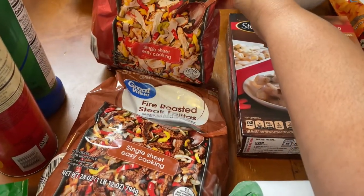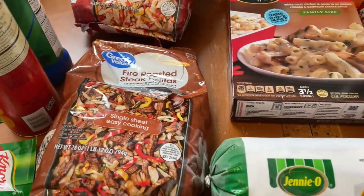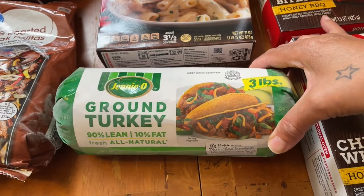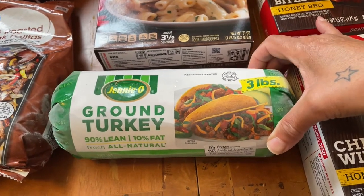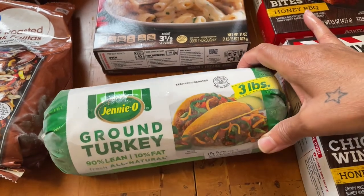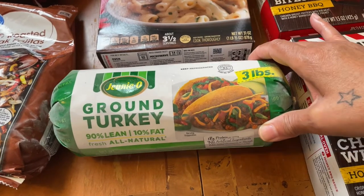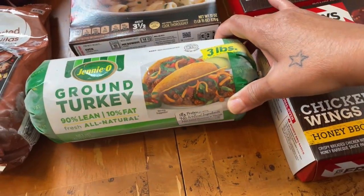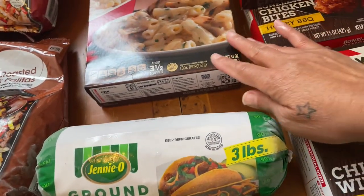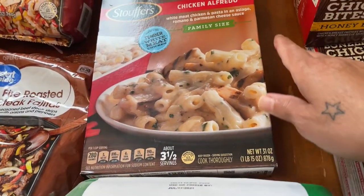I tell you, if I was eating meat again I would love this — it's so good. Then we got a three-pound ground turkey. I'm thinking about making some turkey spaghetti or serving it with rice, because my son was asking for ground turkey since ground beef doesn't make him feel well. Then here's a Stouffer's entrée.